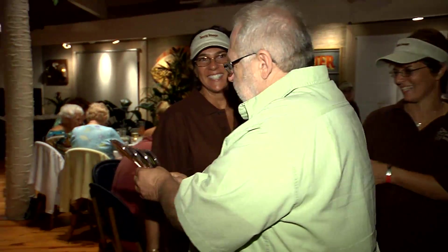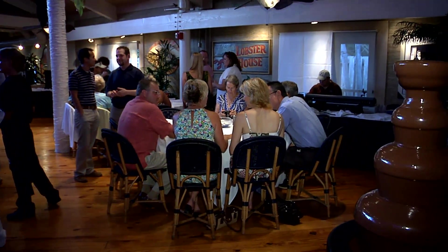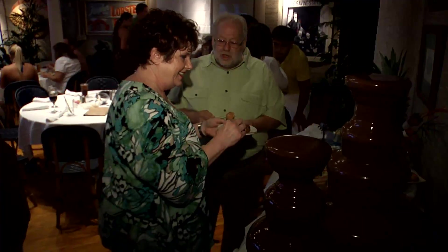Smiles and chocolate, they go together, and Taste the Image brings both to your event. The moment you walk into the room, everyone can smell the sweet aroma that permeates the air. Watch as guests dip delicious fruit and cakes under the flowing milk or dark chocolate.